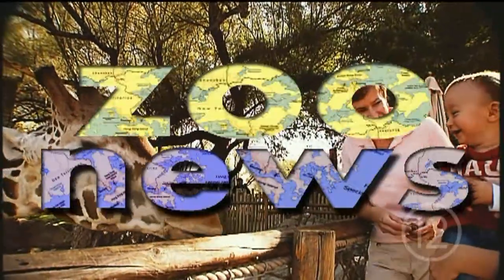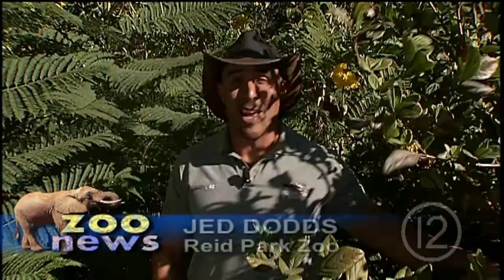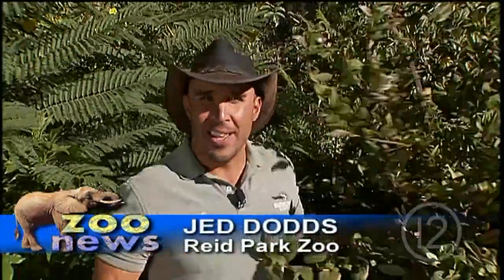Hi, I'm Jed Dawes and welcome to Zoo News. This time our featured animal comes from the rainforest of eastern Madagascar. It's the black and white ruffed lemur.